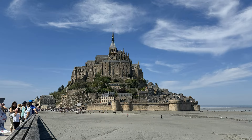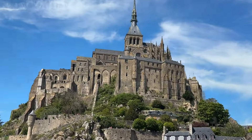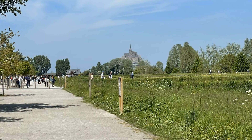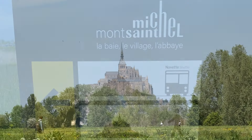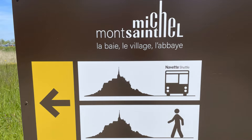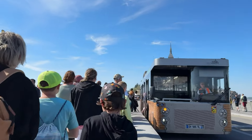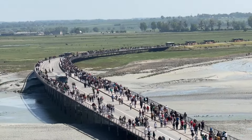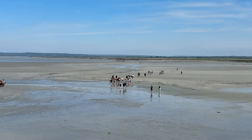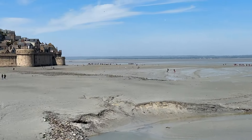Mont-Saint-Michel annually hosts nearly 3 million visitor pilgrims and tourists. The access is organized really well to avoid crowds: large segmented parking, a visitors center, and a shuttle bus or 40 minutes of walking to the ticket office and entrance.